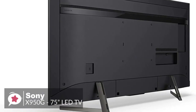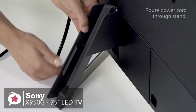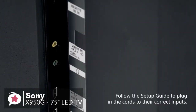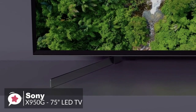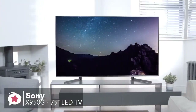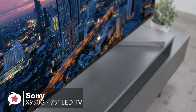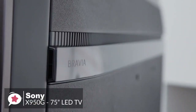The TV dimensions with stand are 66 by 40 by 14 inches. Each leg has a hollow back where you can route the wires, giving ideal cable management. Some inputs face downward and some face the side. Overall, the build quality feels very robust and sturdy. The Sony X950G also features a novel built-in sound system with rear-facing tweeters built into the frame.